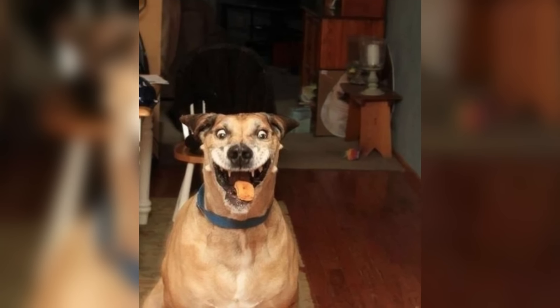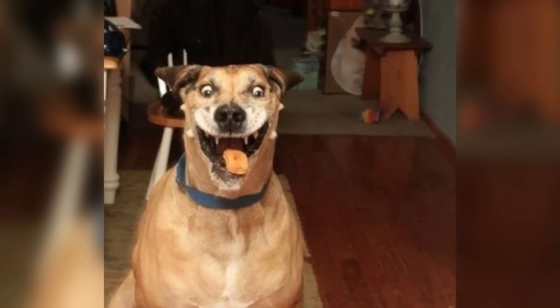Alright, next up we got this photo of a dog eating a treat. The person who took this photo did it right when the dog was getting the treat in its mouth. The dog's eyes literally looked like they were going to pop out of its head, and he has this look of complete and utter happiness.